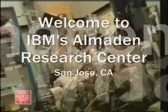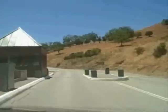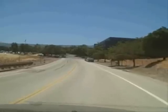A day in the life at Almaden Research Center. As you travel up the 2.2 mile hill away from the city streets through the hills, you typically find bikers, walkers, and of course lots of beautiful landscapes.